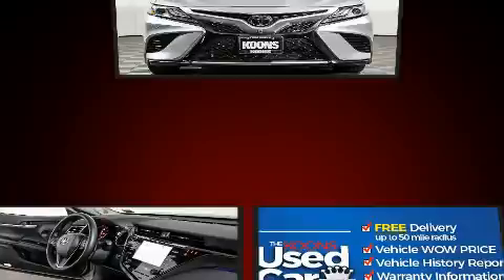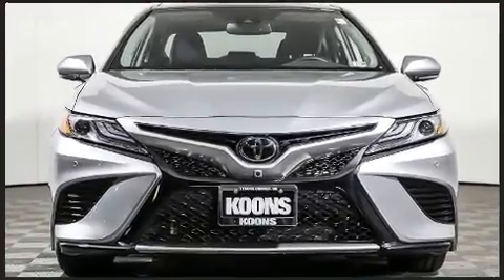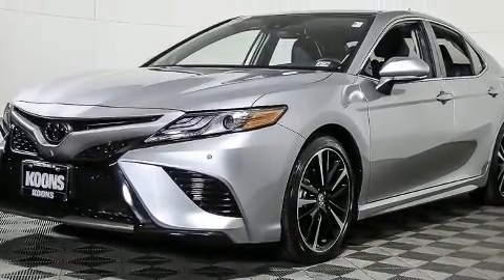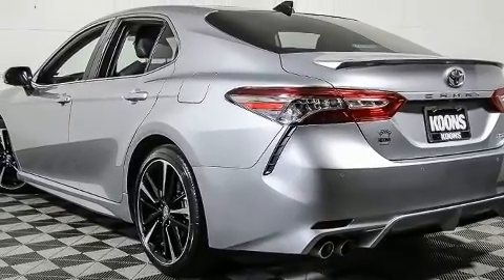Performance and efficiency are both prioritized thanks to the efficient four-cylinder engine, providing a smooth and predictable driving experience. Well-tuned suspension and stability control deliver a spirited yet composed ride and drive.